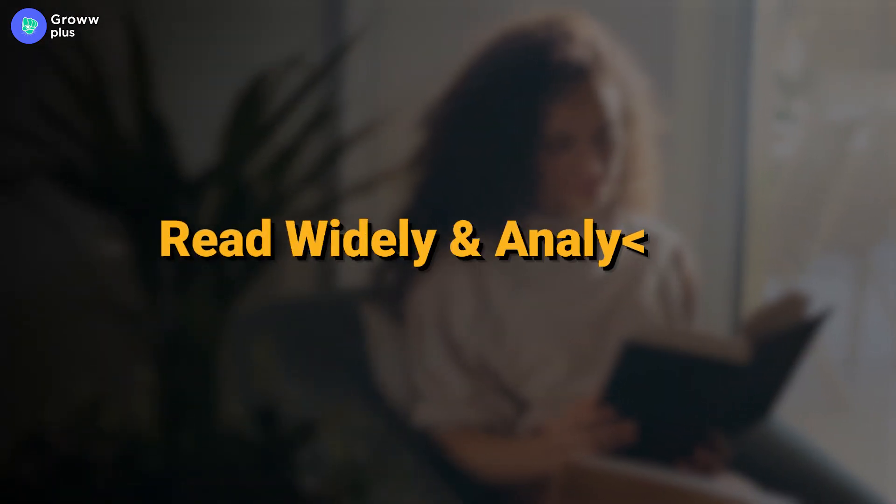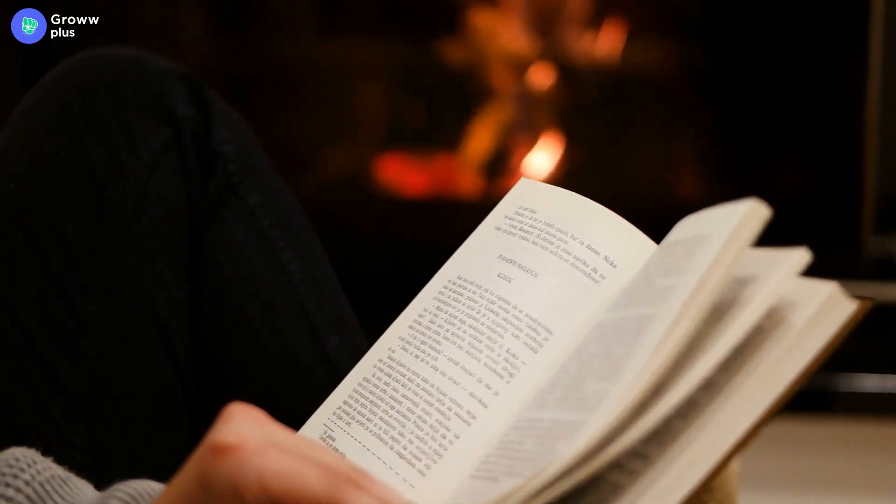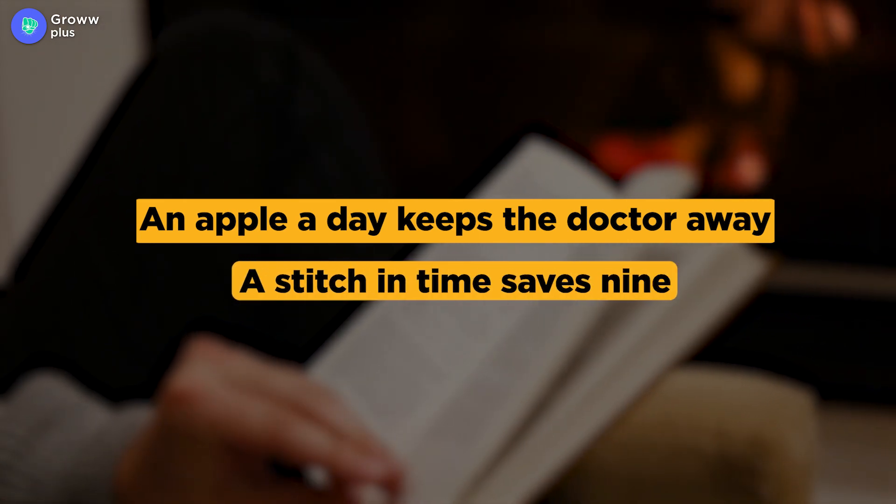The first step every writer has always advised is to read widely and analytically. Reading will help you build a vocabulary which you don't get to see in textbooks. You will also come across lexical phrases such as 'An apple a day keeps the doctor away' and 'A stitch in time saves nine.' Developing a bank of these will help you communicate more clearly and effectively while writing.